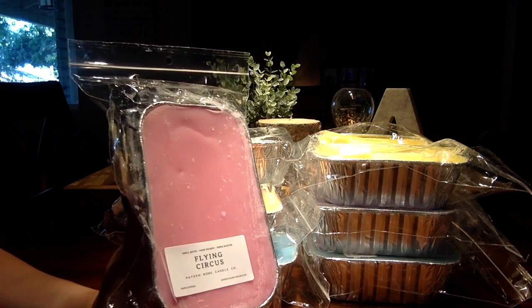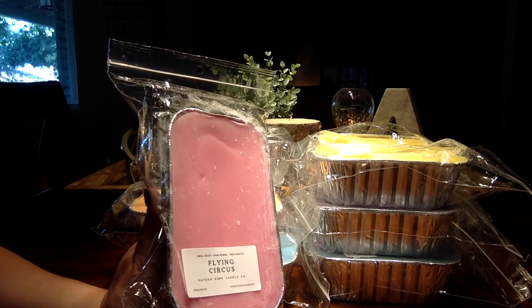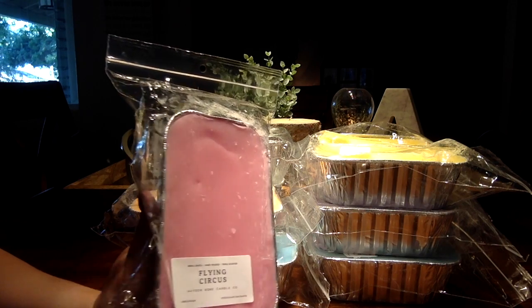Then we have Flying Circus from the Summer of 69 Restock. This one is strawberry and tonka bean. So nice.